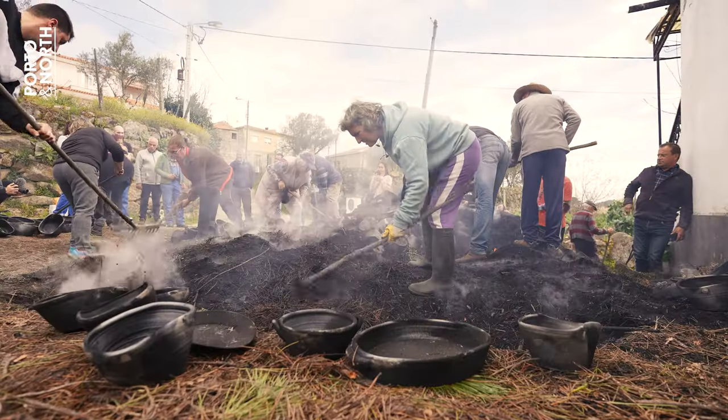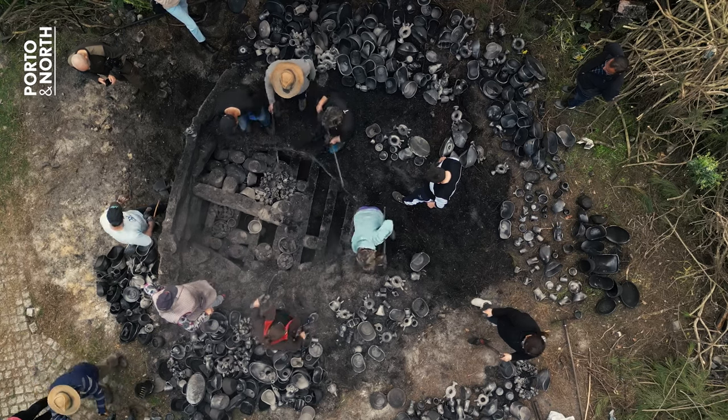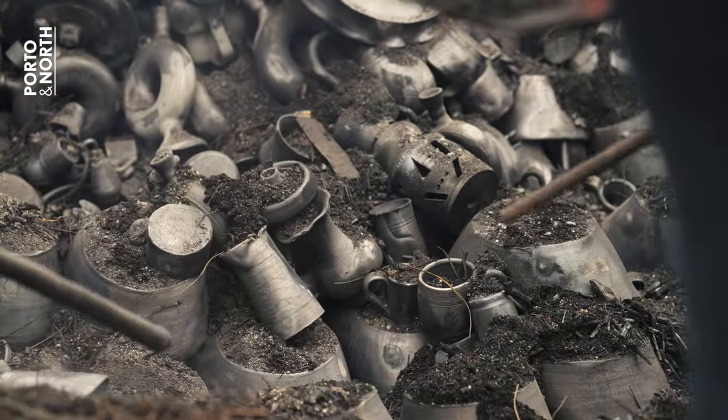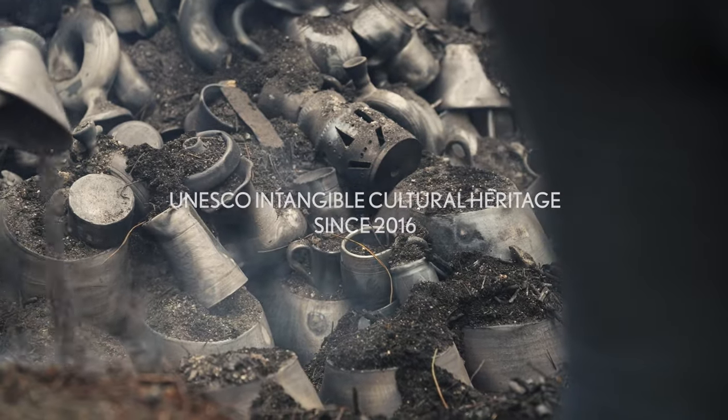There is no other place in the world where this method is used. Black Pottery of Piseaix, UNESCO Intangible Cultural Heritage of Humanity since 2016.